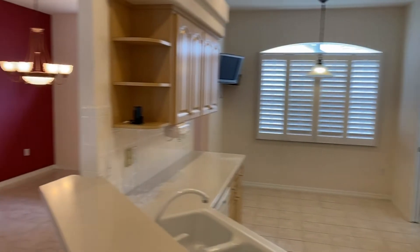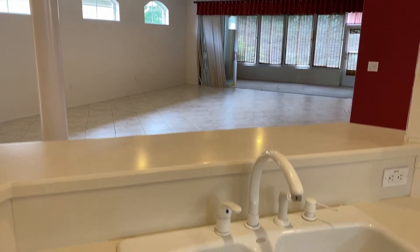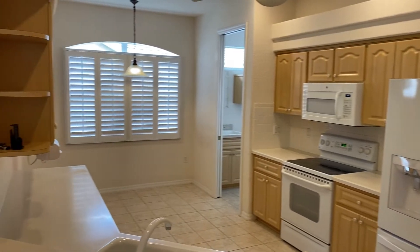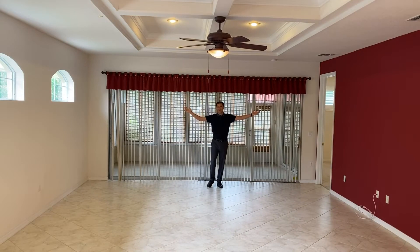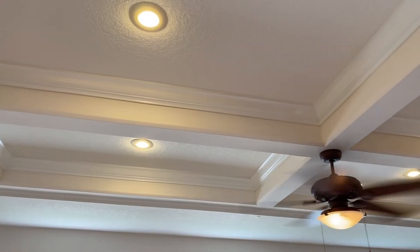There's plenty of space and all the creature comforts in this kitchen, open to the family room and featuring raised panel wood cabinets as well as a breakfast bar. And if it's a large living space that you're looking for, the family room is over 25 feet wide and features beautiful tray ceilings.